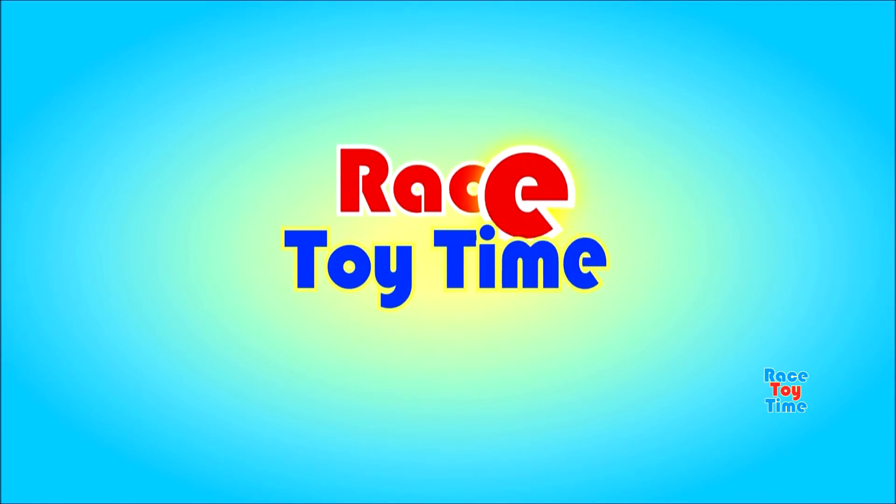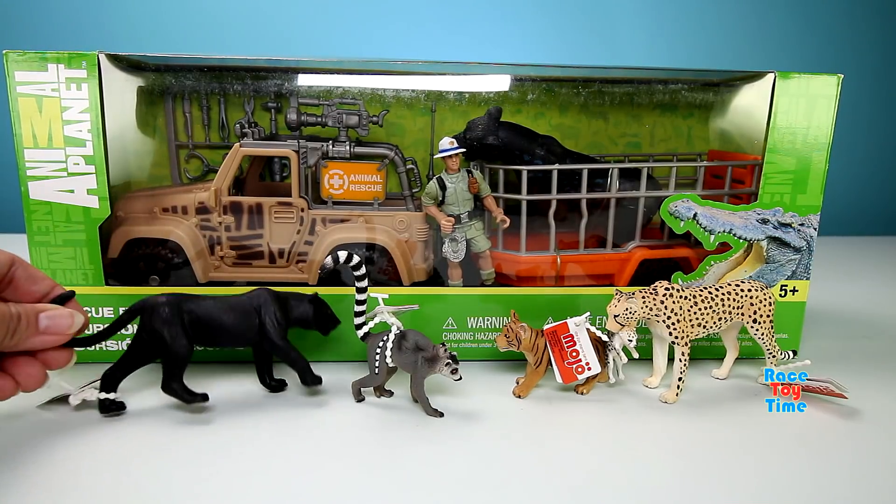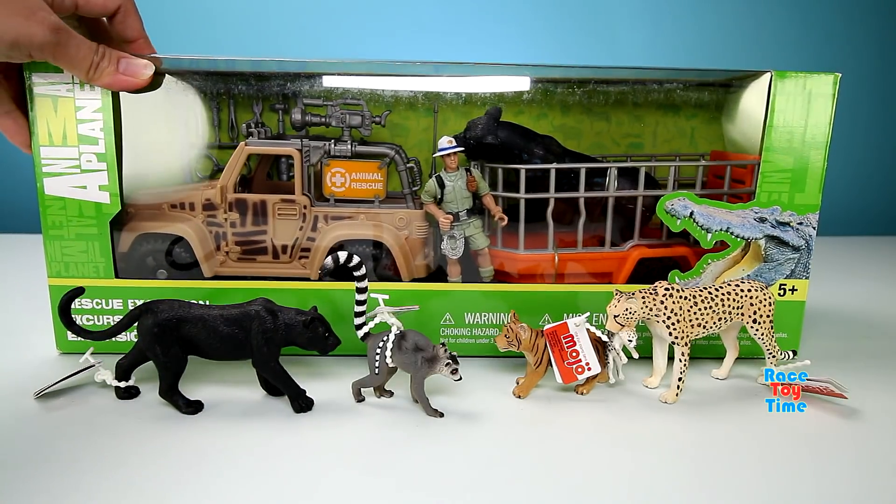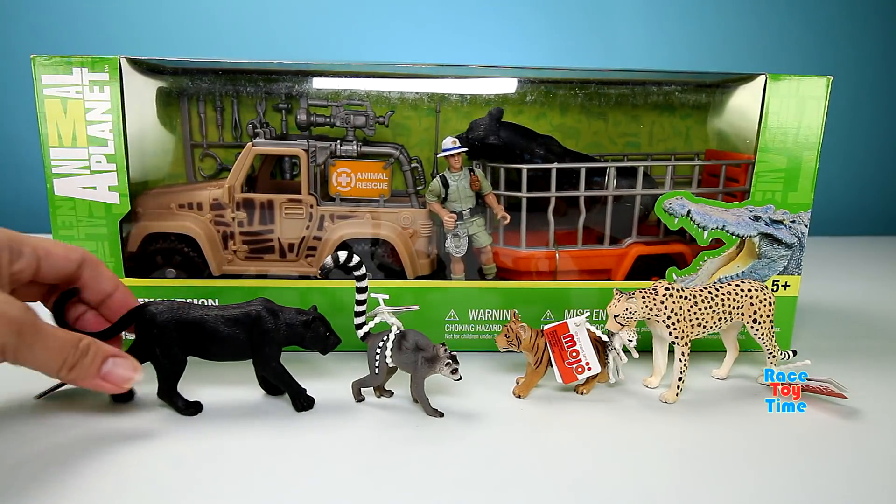Welcome to Boy Story Time! Hey guys, RizyTime here. Today I'm going to show you some Mojo animal figures in this Animal Planet Animal Rescue playset.